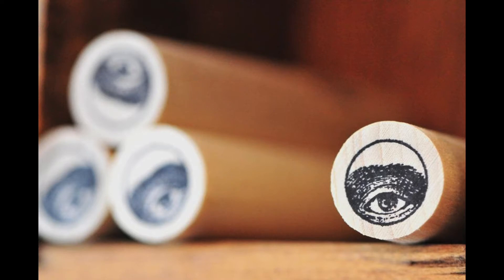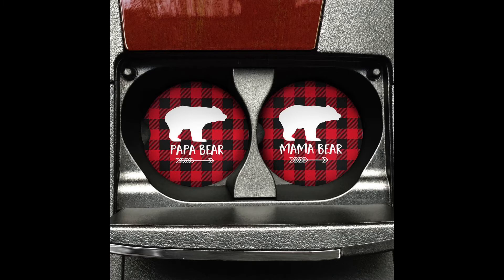The first is a rubber stamp for artists, and the second one is an art coaster for cars. Their price is $3.50 and $15, respectively.